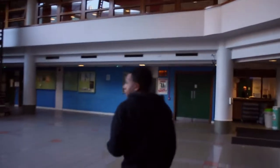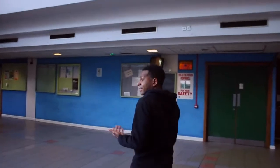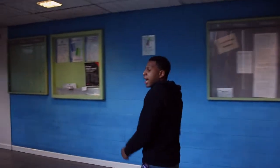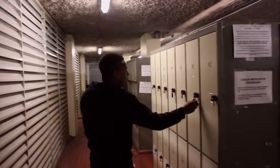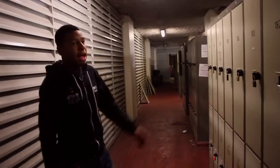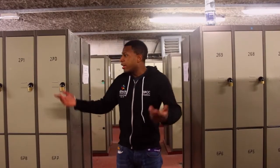Follow me down here and I'll show you something you probably don't know — DIT has lockers here in Aungier Street, located in the basement just down this hall. You just get your own lock and store your sports gear, your bag, or anything like that. So if you never knew there was a locker here, here you go.